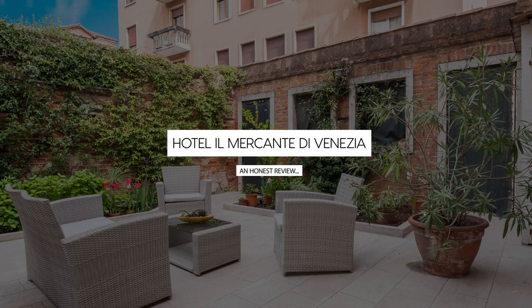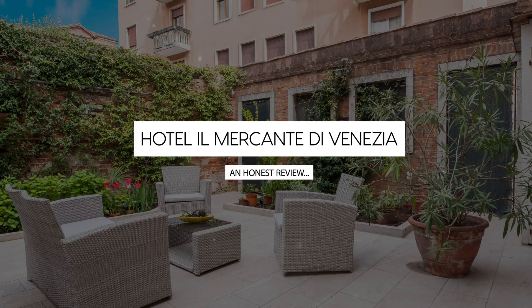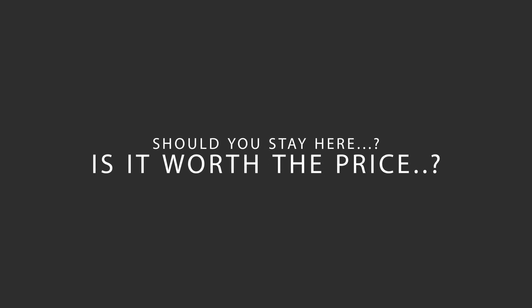Today, we're diving deep into a review of Hotel Il Mercante di Venezia, located in Canaregio, Venice. Let's find out if this hotel lives up to its reputation and if you should stay there.